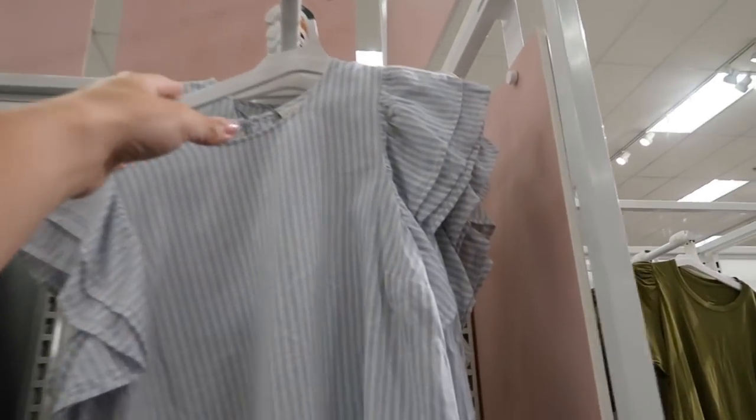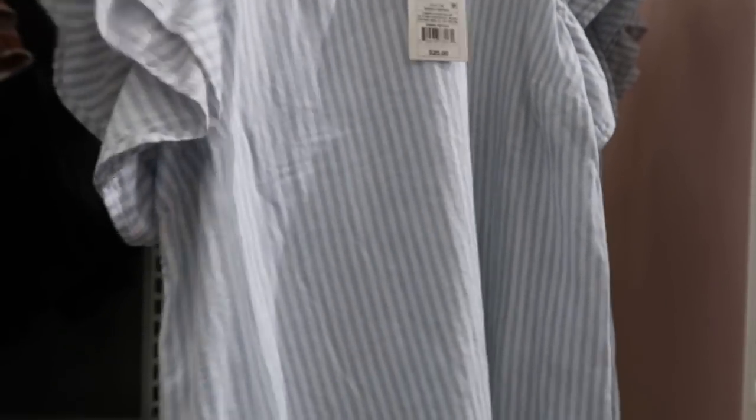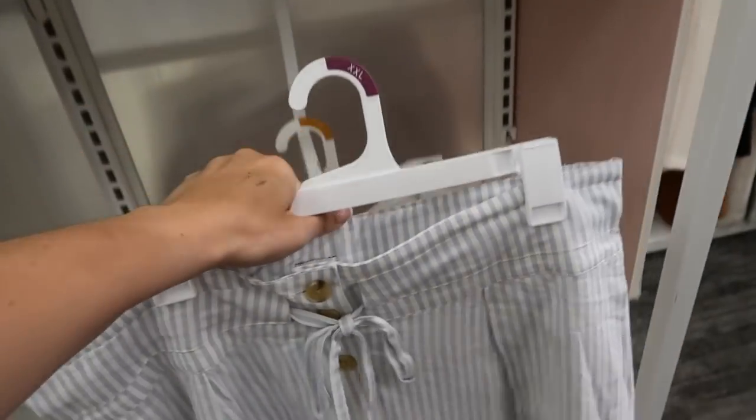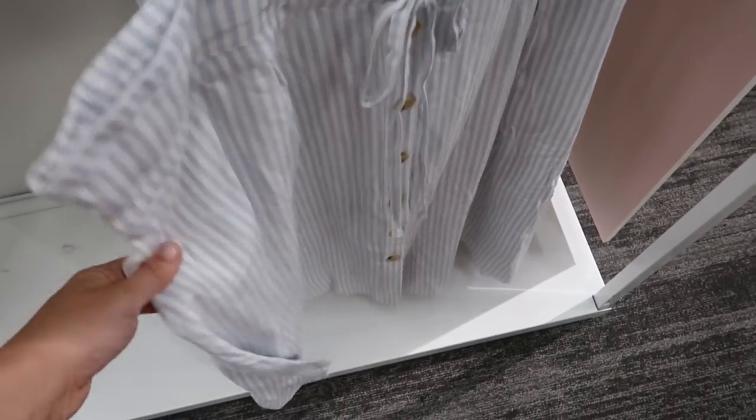I'm seeing these tops from A New Day — they have a little ruffle shoulder detail. I might have shown you them before but this is the first time I'm seeing it in this blue and white stripe. These are $20. It comes in blue and white stripe, black, and brown and white gingham. This is the first time I'm seeing it with the skirt — it's a perfect match. The skirt comes in a bunch of different colors, has a button front with a little tie, it's $27.99, has a linen fabric, and has pockets.